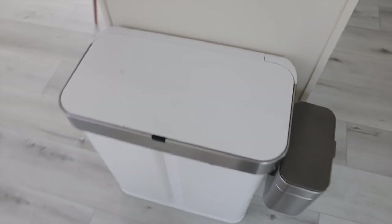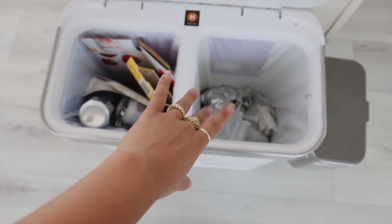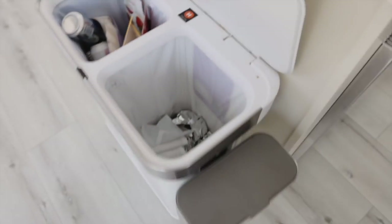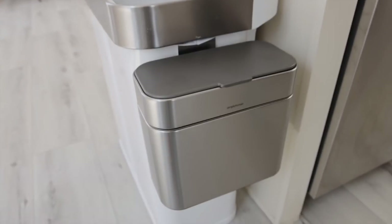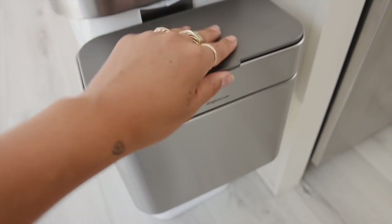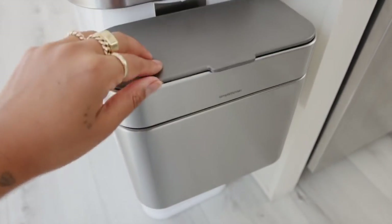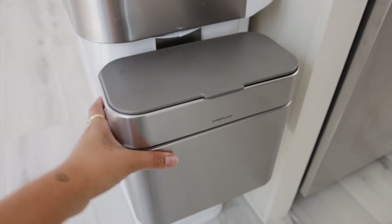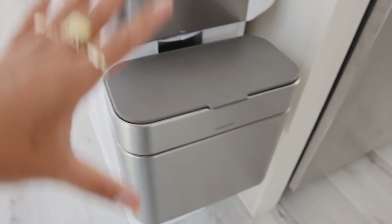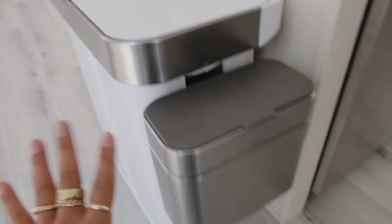This is the most exciting new addition to the kitchen — we have this sensor trash can from Simple Human, and we just got the attachment for compost. You can take the compost attachment off and put it on the countertop, and it has a compostable liner. It attaches onto the side of the trash can so you can separate compost, regular trash, and recycling. I love it — it's so handy!